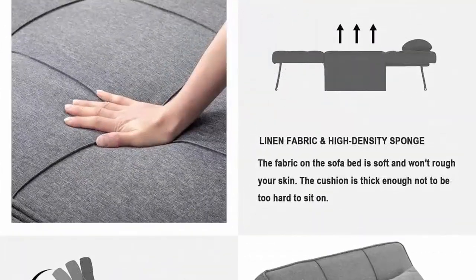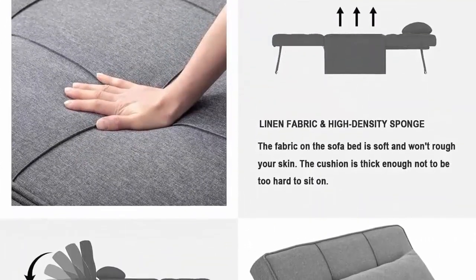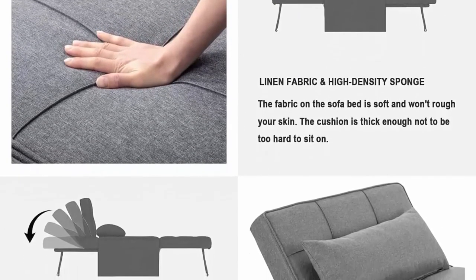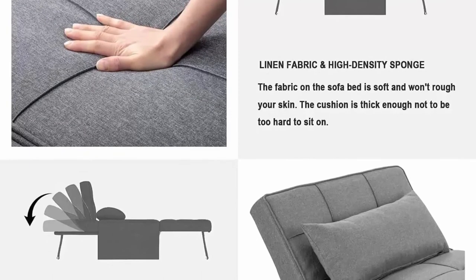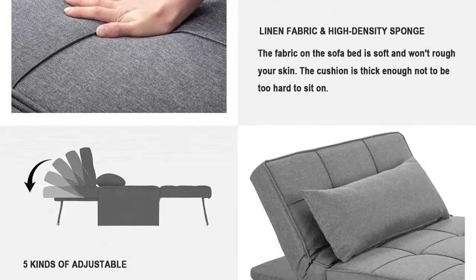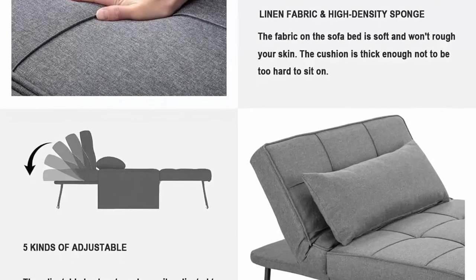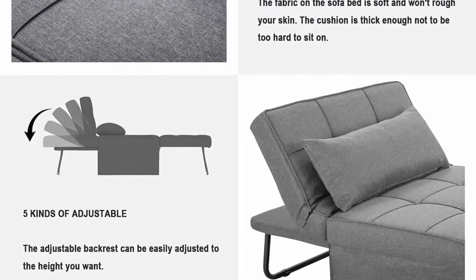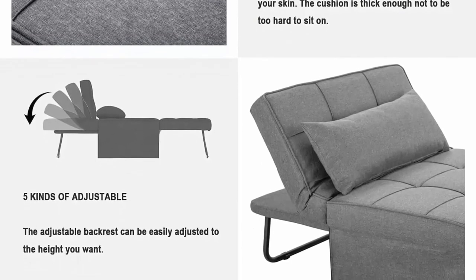Premium material: upholstered in linen fabric with stereo lines, full and comfortable. Tough padding with thick high-density foam ensures durability for daily use, and a durable gear provides core parts with more stability.